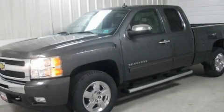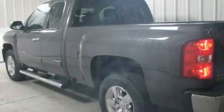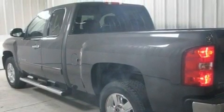This is a brand new 2011 Chevrolet Silverado. It has the power to move what you need and the look, too. It features a 5.3-liter, eight-cylinder engine and an automatic transmission.